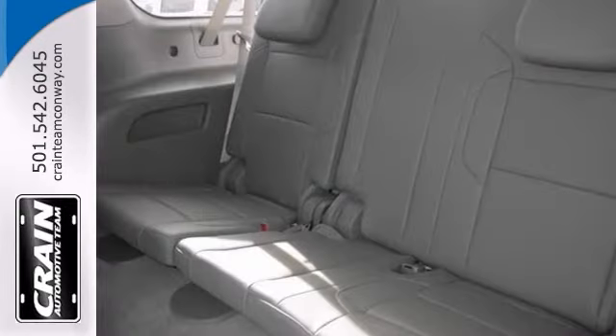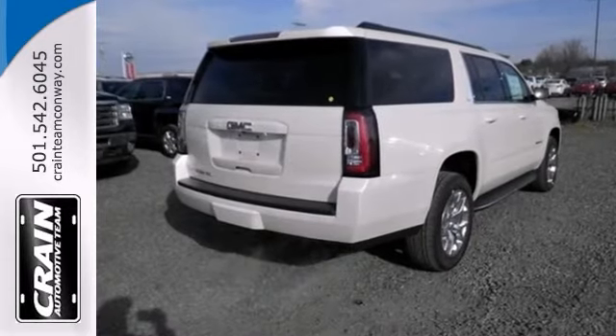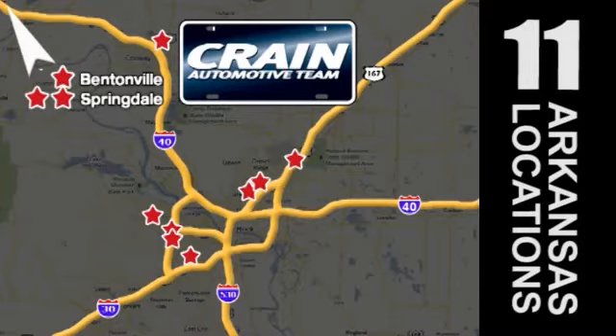You really need to see this vehicle in person, so stop in for a test drive today. Visit us anytime at Craneteam.com — Craneteam's got them! Craneteam.com